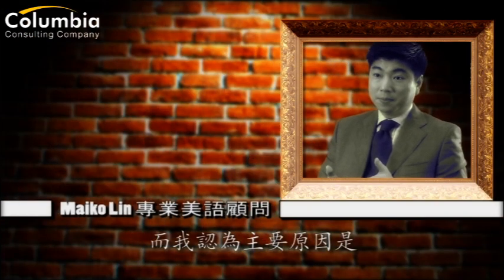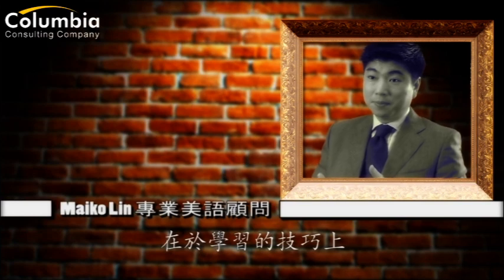I think one of the most common problems in learning a foreign language, English in this case, has to be spelling. And that, I think, is due to the technology, the advance in technology.